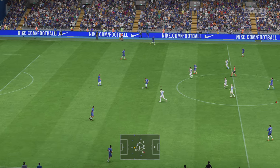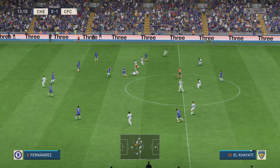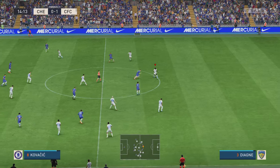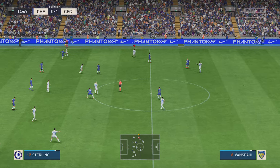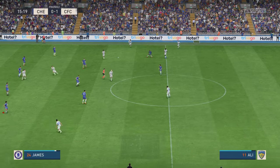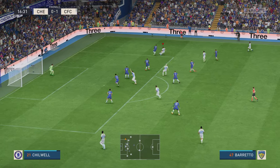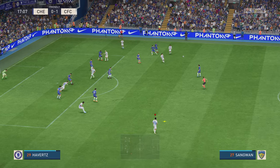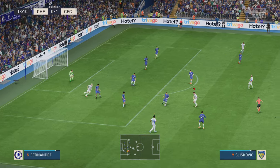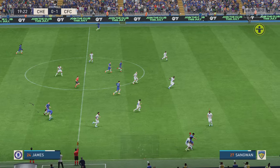The ball moving again — what sort of response will we see from them now? Into a throw-in. This attack looks highly promising — passes like that very much in his repertoire. Determined defending. James — the Chelsea move still flowing, advantage to them.